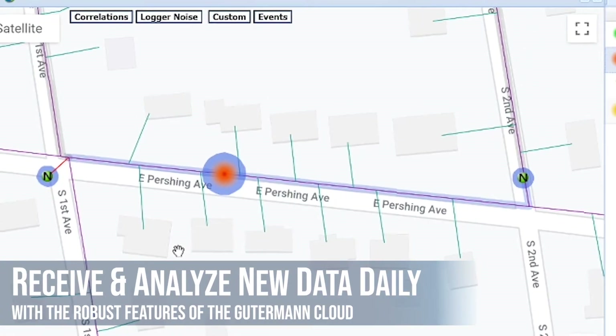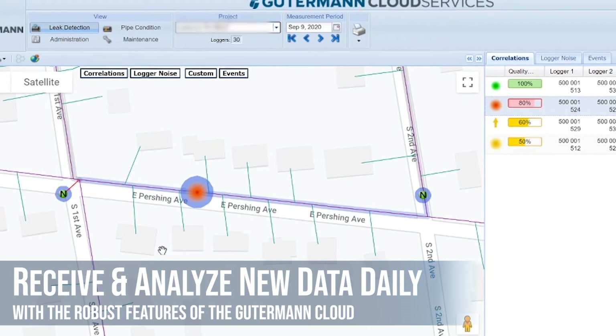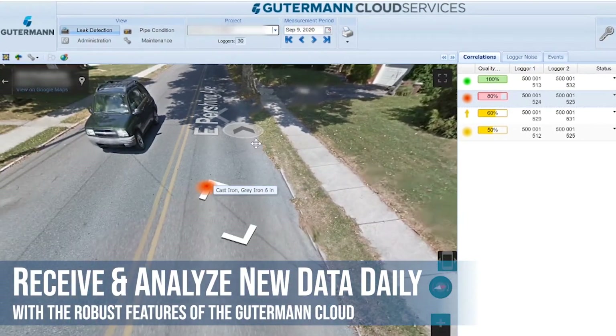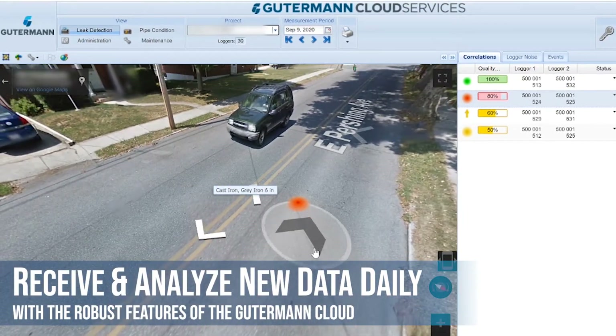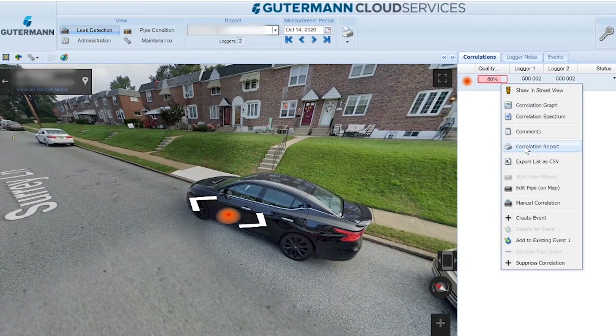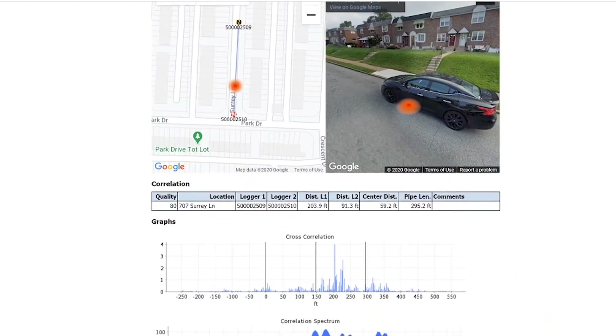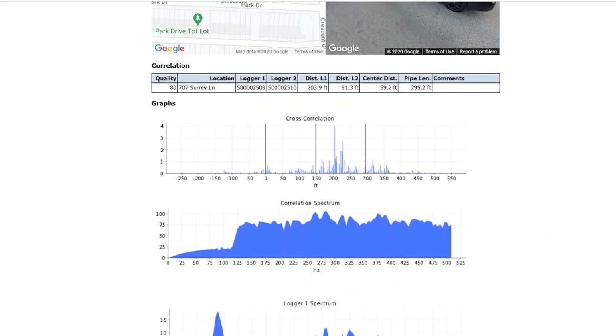View data updated every day on the Gutermann cloud and get notified of new potential leaks in your area. Analyze pinpointed leaks using ZoneScan NET's intuitive interface and host of features, including Google Street View and imported custom GIS maps, and print out comprehensive and customizable leak reports in just a few clicks.